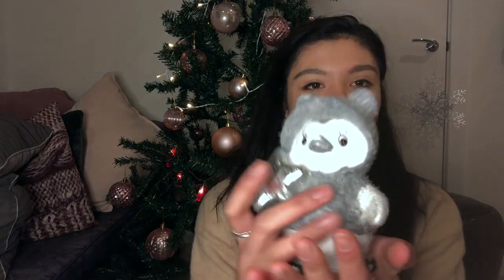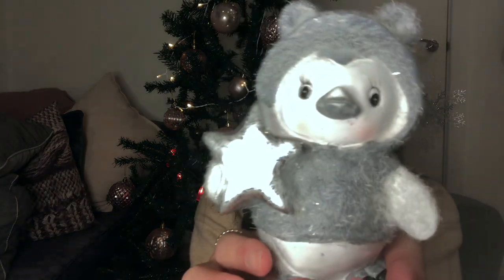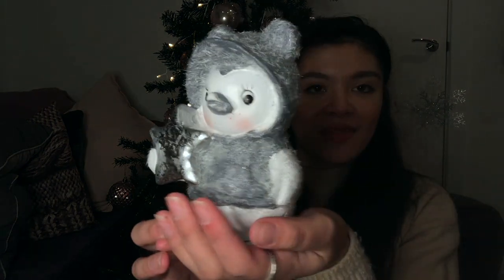I bought this little penguin Christmas decoration — he's holding a star! I bought the matching one for my nana — that one was wearing skis and he was adorable.